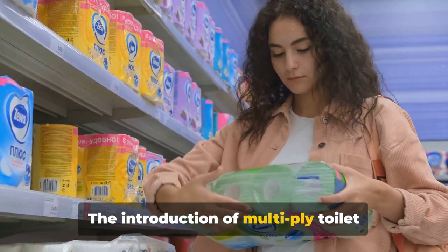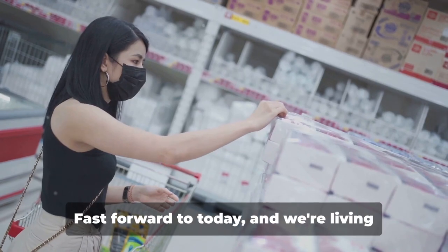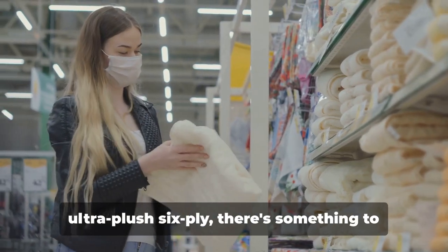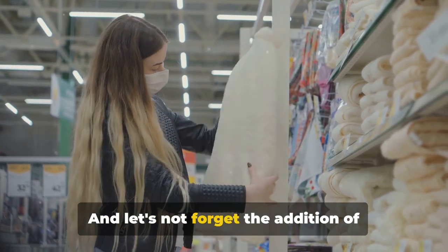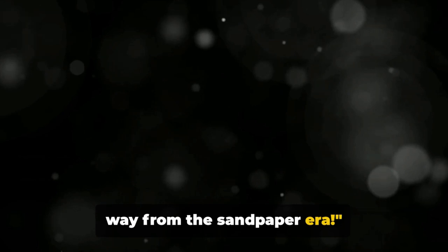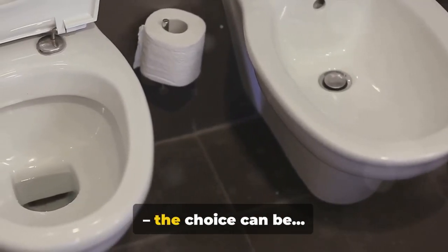The introduction of multi-ply toilet paper was a game changer, adding that much-needed layer of comfort. Fast forward to today and we're living in a golden age of toilet paper, with options ranging from two-ply to ultra-plush six-ply. There's something to suit every preference and budget — and let's not forget the addition of soothing aloe and calming chamomile for those who like a touch of luxury in their loo roll.